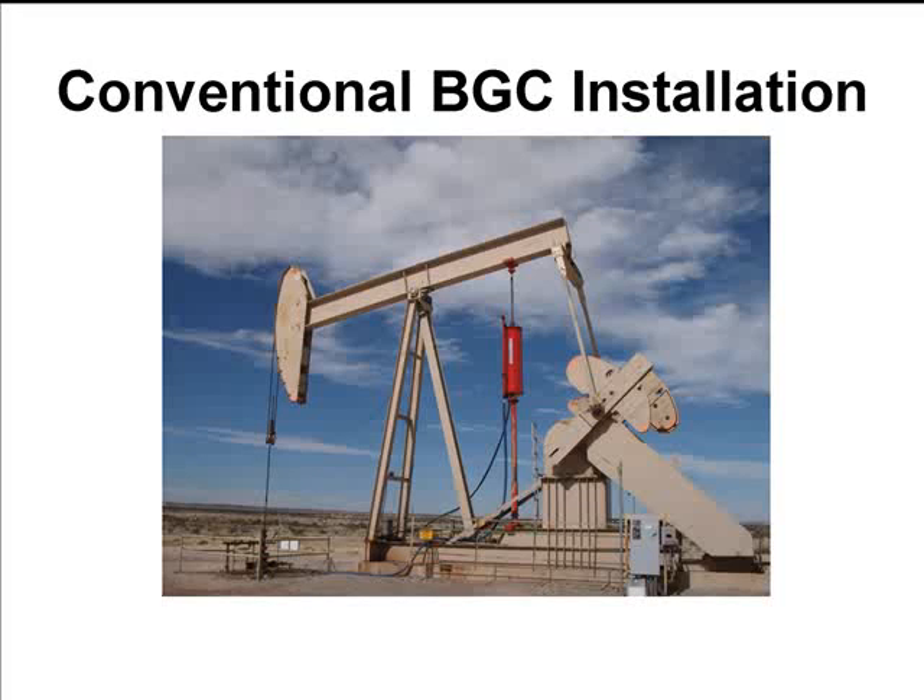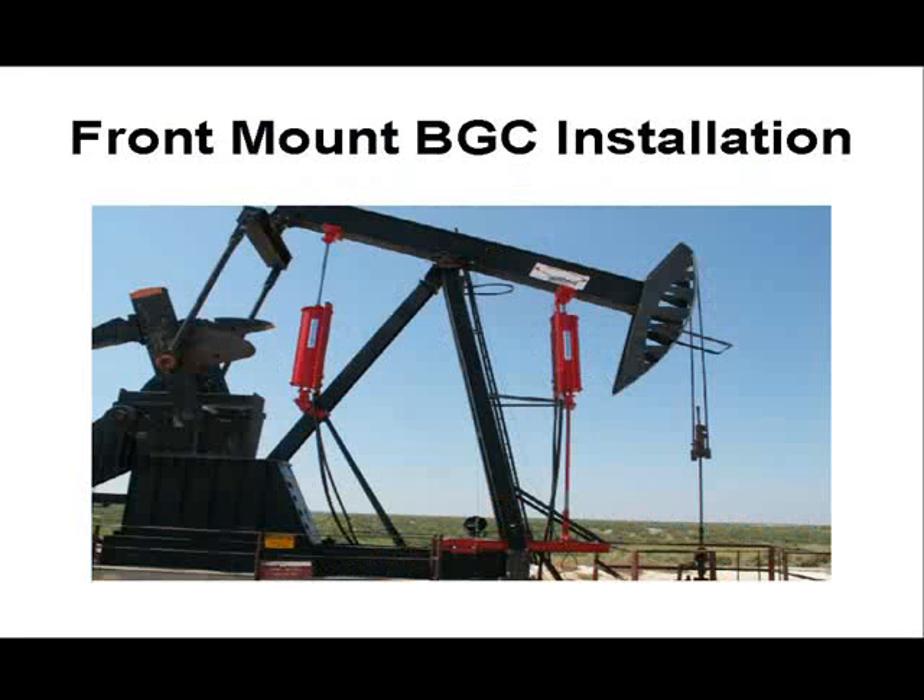A skid extension was placed to allow us to have the proper stroke. In this unit, we also put a secondary in order to handle a greater amount of gas, because the amount of gas that the well was producing was large and significant. The pumping unit was a significant enough size that we could now move that gas and be able to move more fluid.